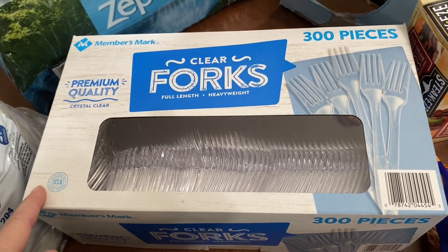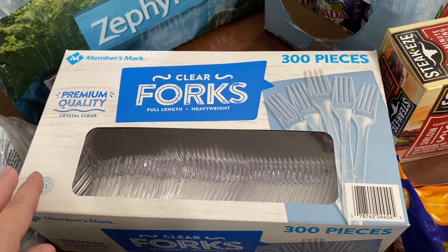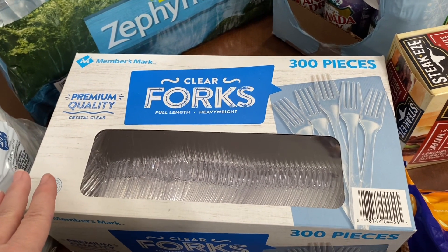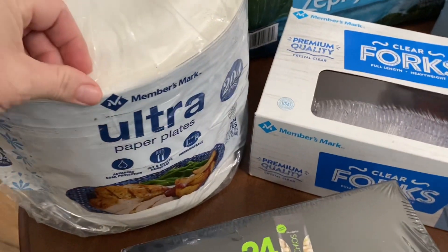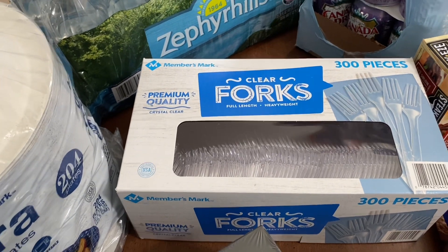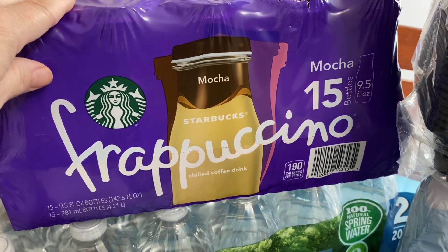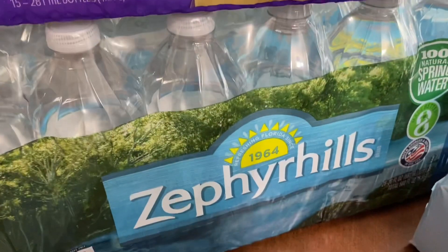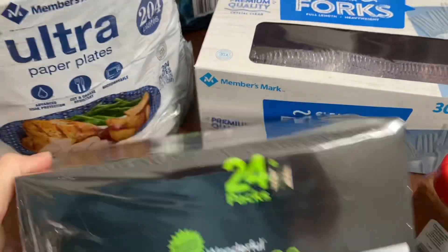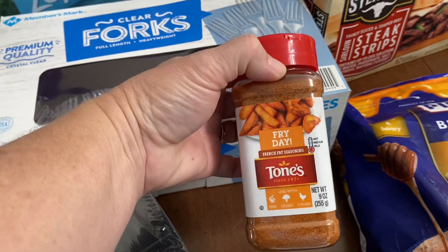I got some forks — I usually get the variety pack but it seems like we go through forks faster than anything else. We have family night dinner at our house every Thursday where in-laws, kids, and friends come, so we got paper plates too so that nobody's stuck in the kitchen cleaning up. We got Starbucks mocha frappuccinos, Zephyrhills water, and pistachios — those are great to throw in a lunchbox.